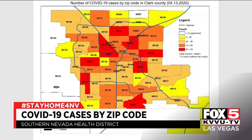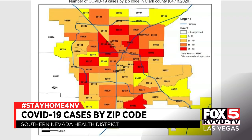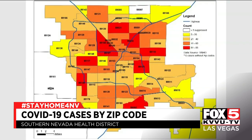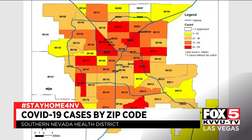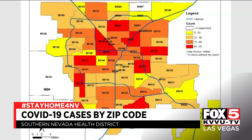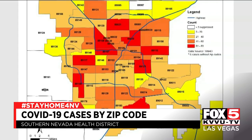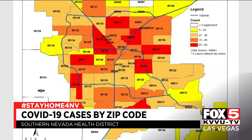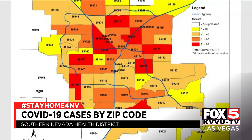But let's dive into each zip code now. On this map, areas in white have less than five reported cases. Yellow areas have five to 20 reported cases. The lighter orange represents 21 to 40, the dark orange 41 to 60, and the red areas are the hardest hit, with 61 to 83 reported cases.